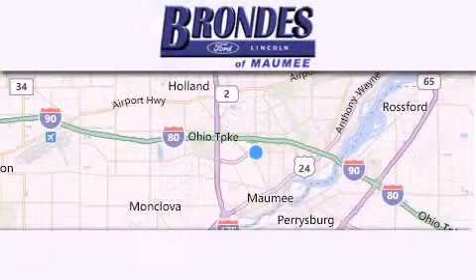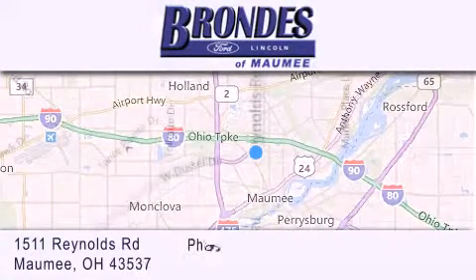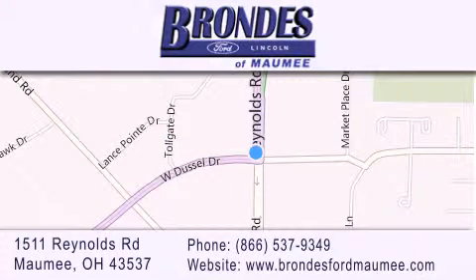Brondee's Ford Maumee offers a wide selection of Ford and Lincoln vehicles and is an automotive leader in the area. Stop by our showroom located at 1511 Reynolds Road in Maumee, and visit us online at brondeesfordmaumee.com.